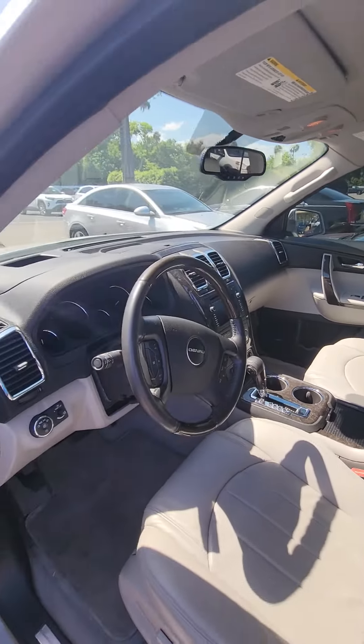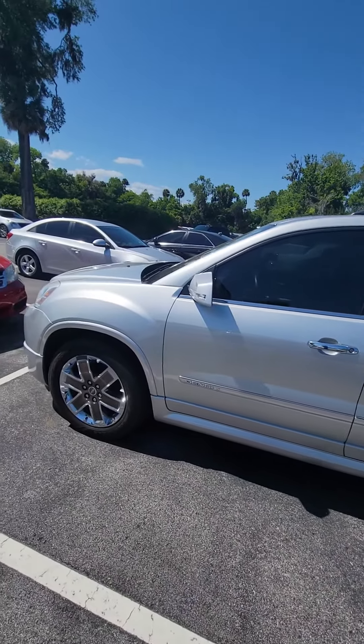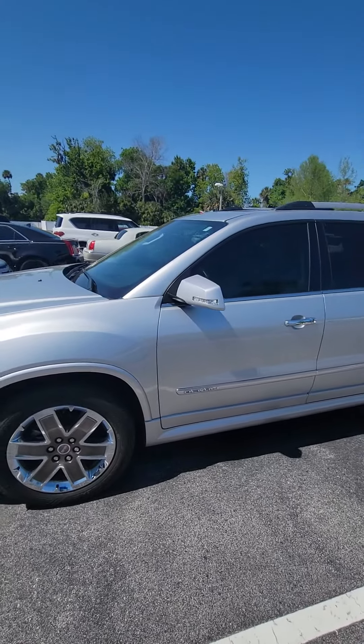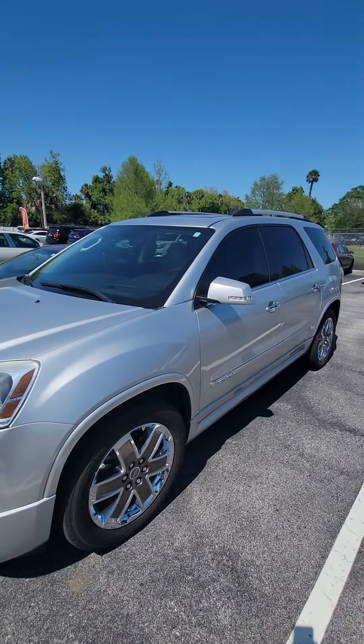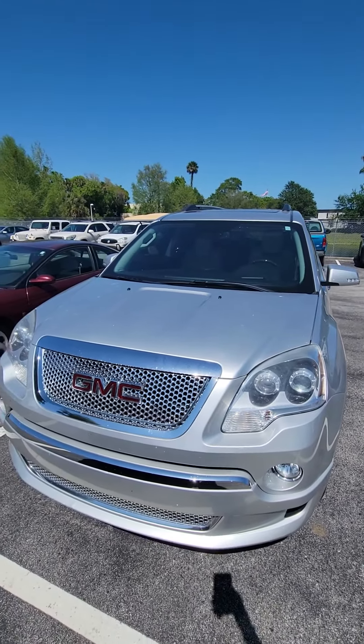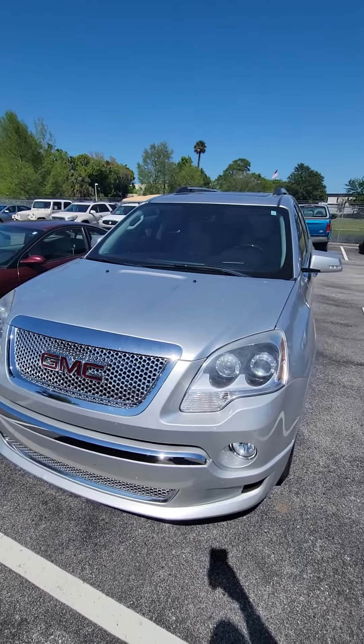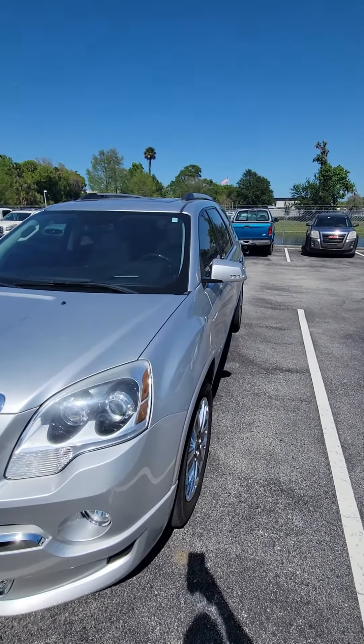If you have any questions about this vehicle, please do not hesitate to give me a direct call at 386-236-5128. This is a 2012 GMC Acadia Denali looking for a new home — very clean, runs well. Again, if you have any questions, 386-236-5128, ask for Maurice. Come down for a test drive, let's make the vehicle yours. Have a wonderful day.